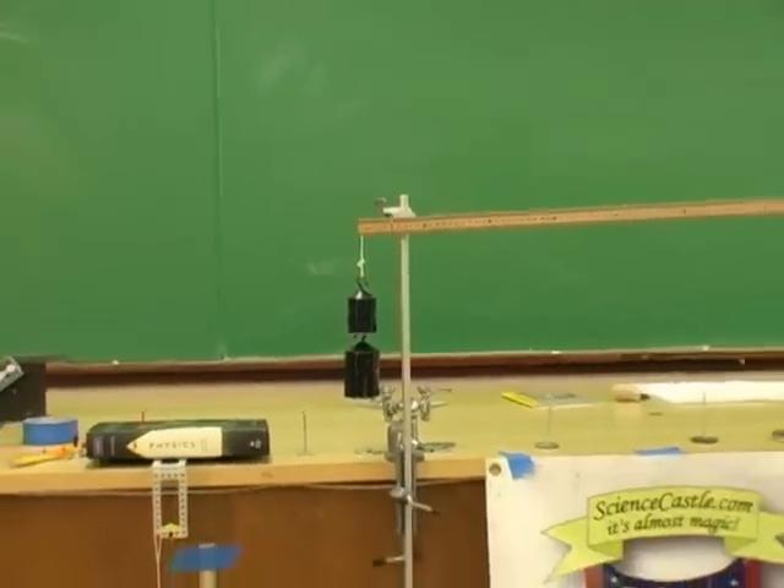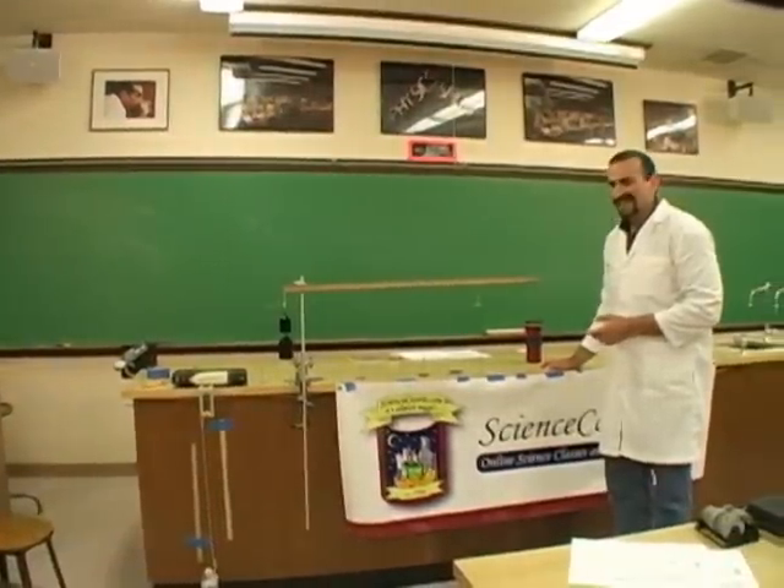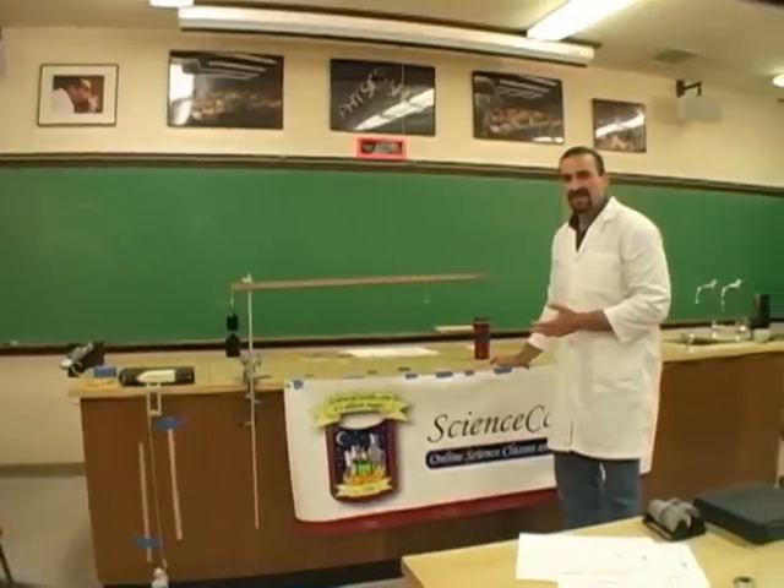Sometimes I do this demonstration for my students and they look at it and they say, "You know, that looks like a big crane you see on those construction sites."